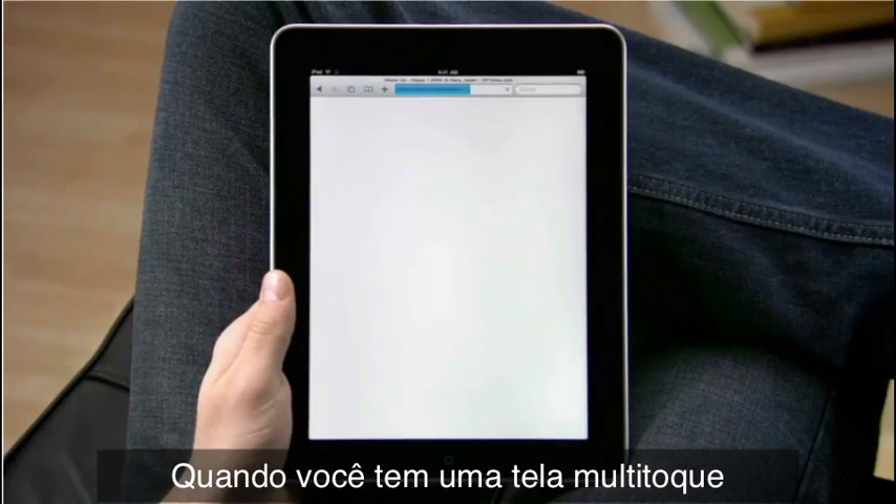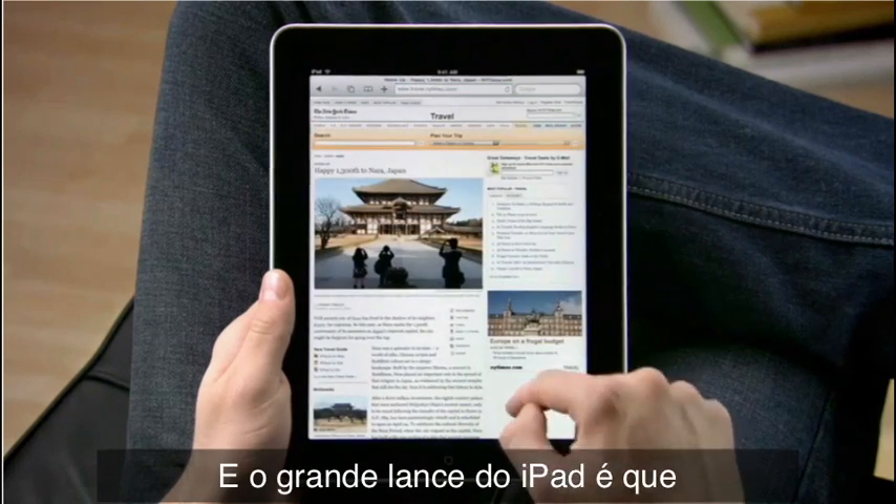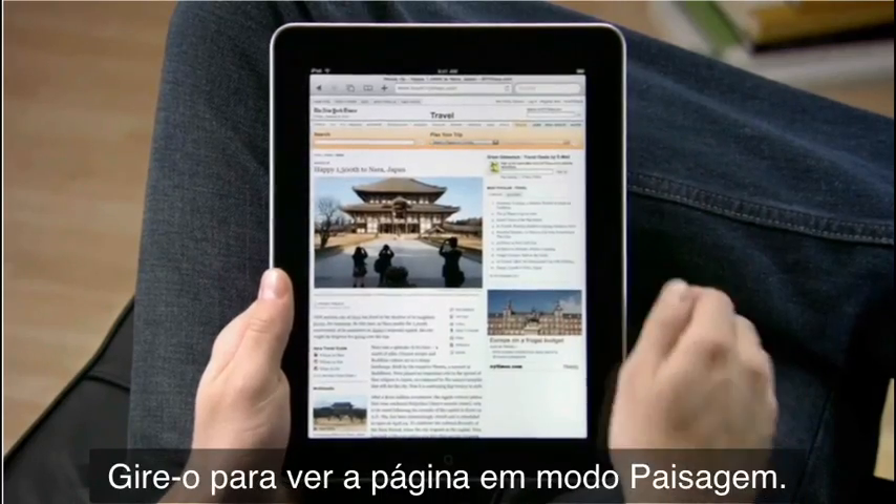When you have a multi-touch display this large, you feel like you're actually holding the web right in the palm of your hand. And the great thing about iPad is it adapts to how you want to use it. Rotate to view pages in landscape.